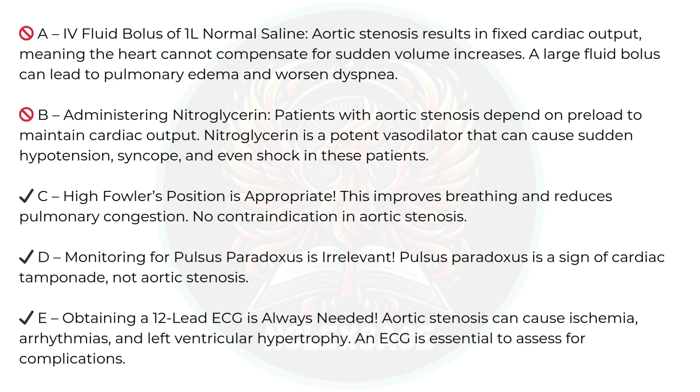Obtaining a 12-lead ECG is always needed. Aortic stenosis can cause ischemia, arrhythmias, and left ventricular hypertrophy. An ECG is essential to assess for complications.